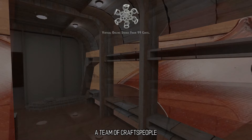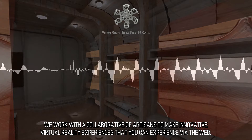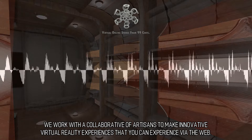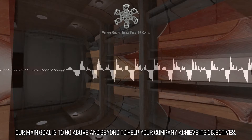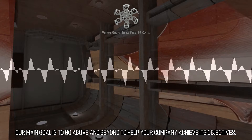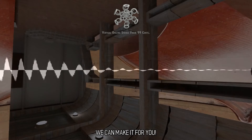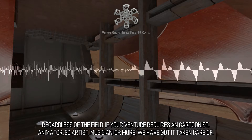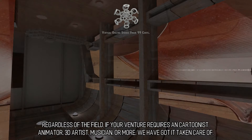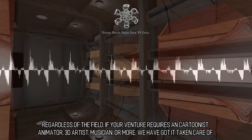A Team of Craftspeople. We work with a collaborative of artisans to make innovative virtual reality experiences that you can experience via the web. Our main goal is to go above and beyond to help your company achieve its objectives. We can make it for you. Regardless of the field, if your venture requires a cartoonist, animator, 3D artist, musician, or more, we have got it taken care of.